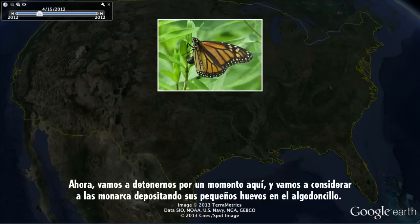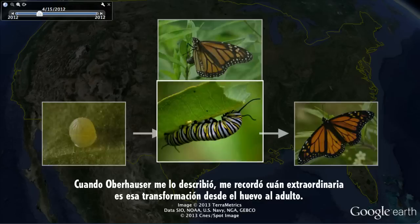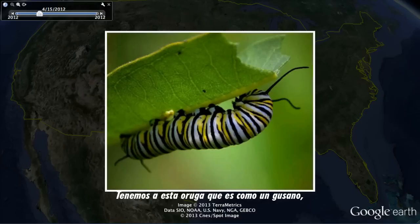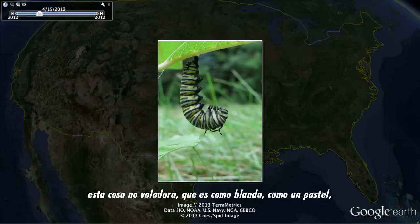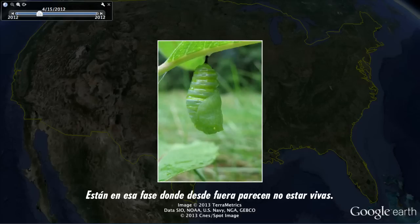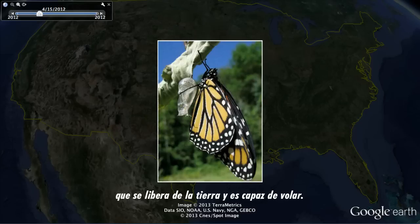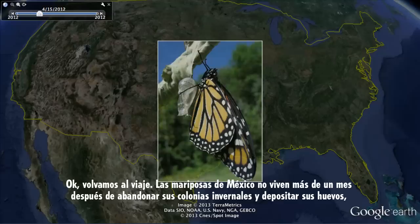Let's pause and consider the monarchs laying their little eggs on the milkweed. The transformation from egg into adult is astonishing. We have this caterpillar that's kind of like a worm — earthbound, squishy, mushy. Then they go through this transformation where it's almost like they die when they get into the chrysalis. From the outside at least, they don't even look alive. And then they transform into this incredibly beautiful organism that throws off the chains of the earth and is able to fly away.